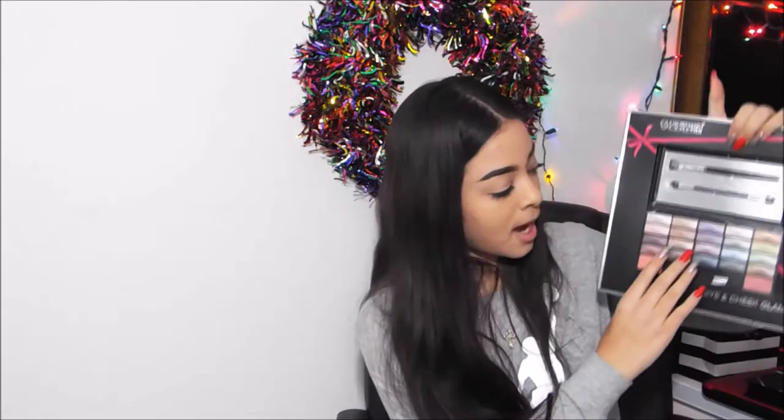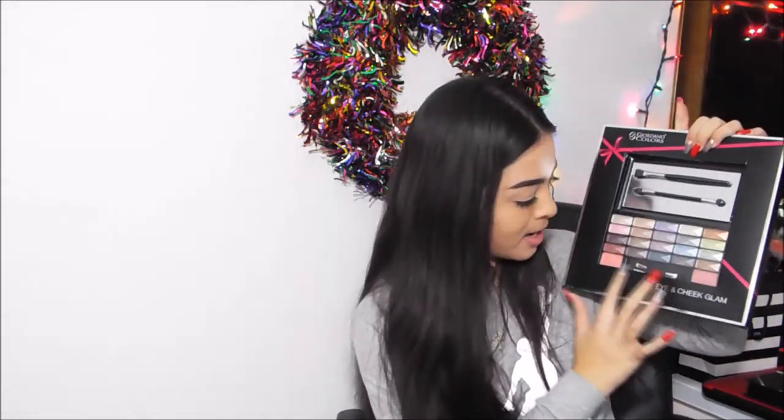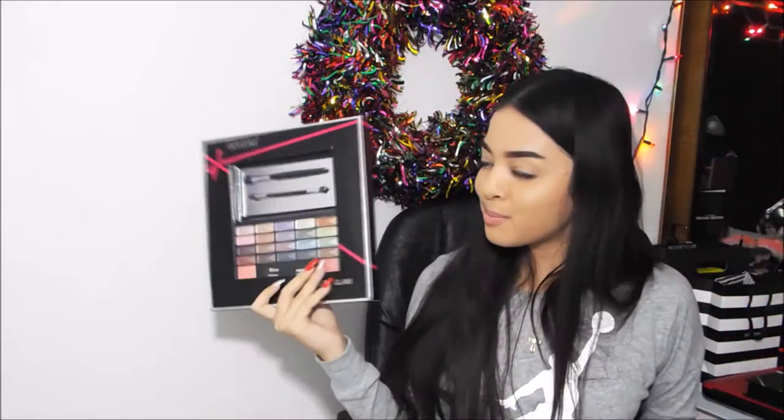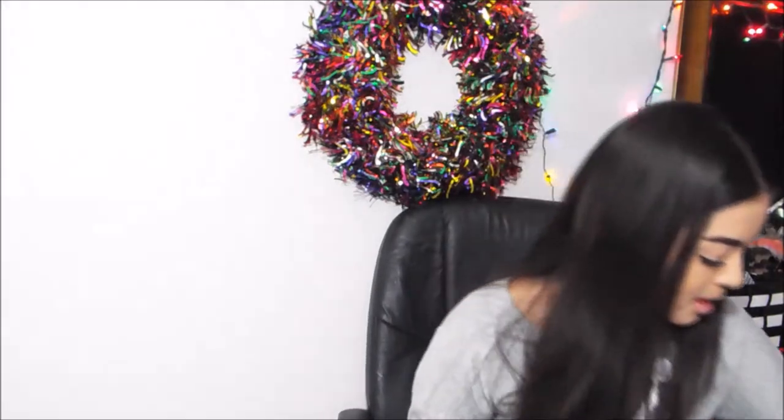The next thing she got me — I don't even know how to pronounce it so I'm not going to attempt it — it's just this eyeshadow and cheek glam palette. It comes with all these eyeshadows, they look so pretty, and then it comes with these two blushes and four brushes. That should be super fun to play with.